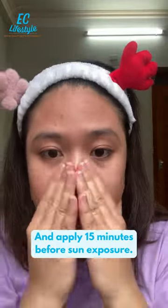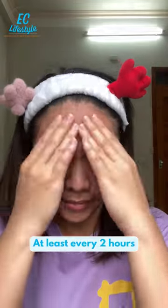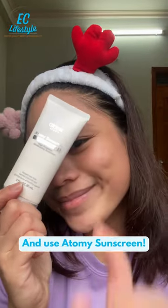Use it every day and apply 15 minutes before sun exposure, and make sure to reapply at least every 2 hours. So protect yourself from the sun and use Atomy Sunscreen.